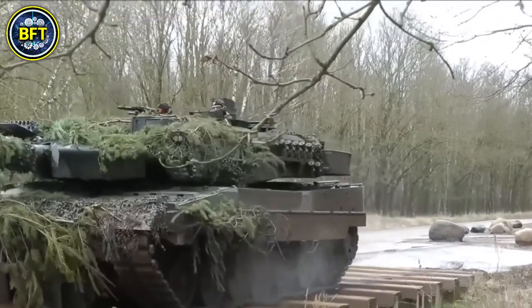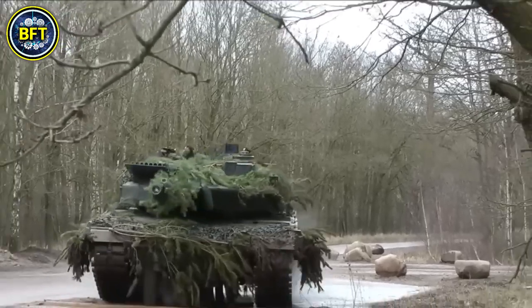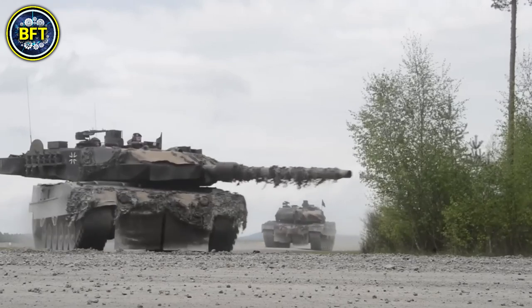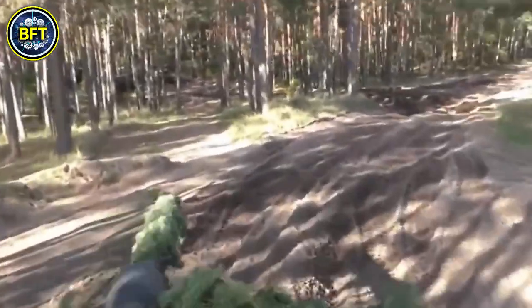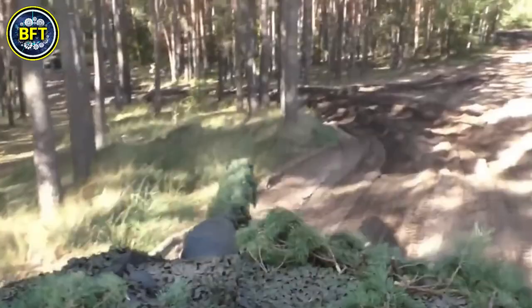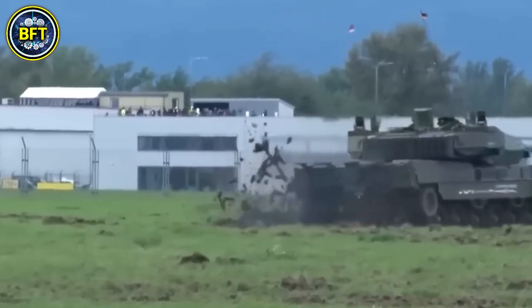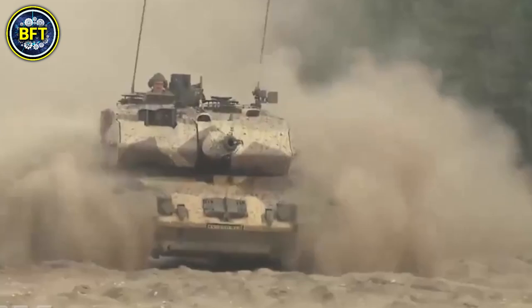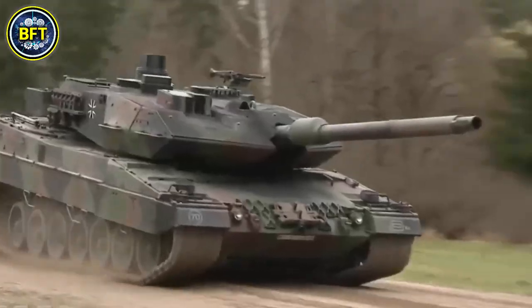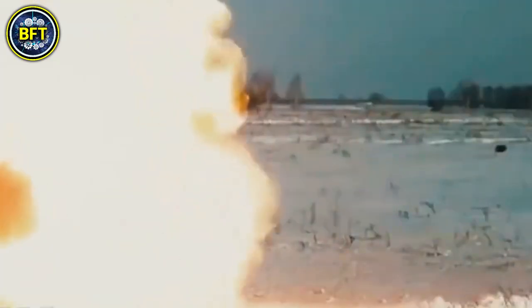The Leopard 2A8 is specially equipped to defend against new-age threats such as drones. With advanced electronic warfare capabilities and a sensor suite that can detect and engage hostile UAVs, this tank is well-prepared for modern combat where drone warfare plays a crucial role. The hard-kill and soft-kill systems work in conjunction to protect the tank from aerial surveillance and direct attack, ensuring comprehensive battlefield dominance. This next-level defensive technology not only protects the crew inside, but also preserves the operational effectiveness of the tank.